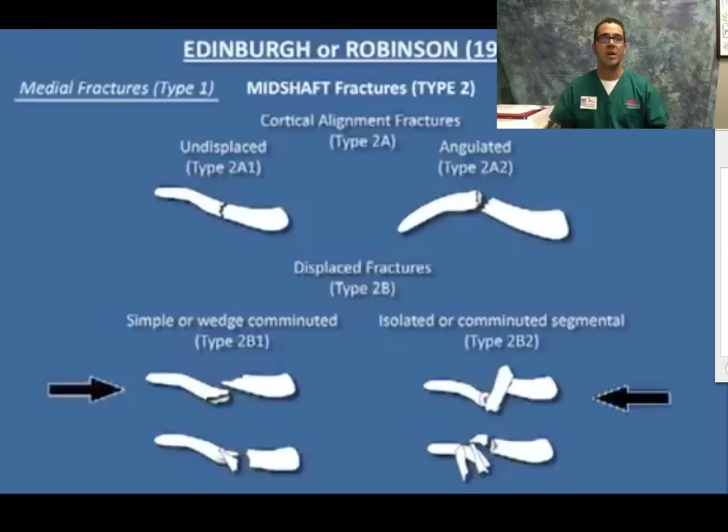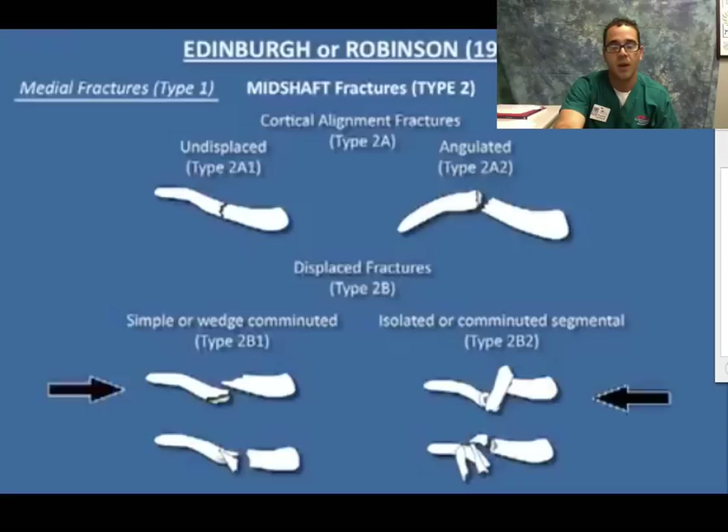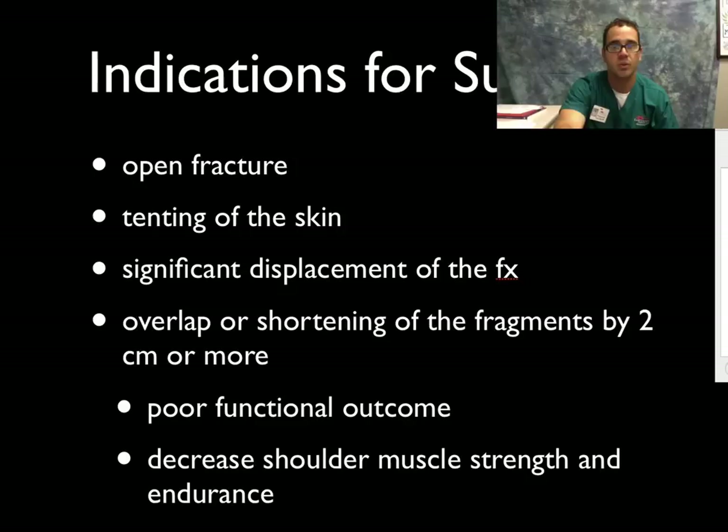According to Edinburgh or Robinson (1998), there are type one fractures which are the proximal ones close to the sternum, type three fractures that are lateral fractures close to the acromion, and type twos that are in the middle or inner second third of the clavicle. The fracture in our patient corresponds almost exactly to a type two comminuted segmental clavicle fracture.